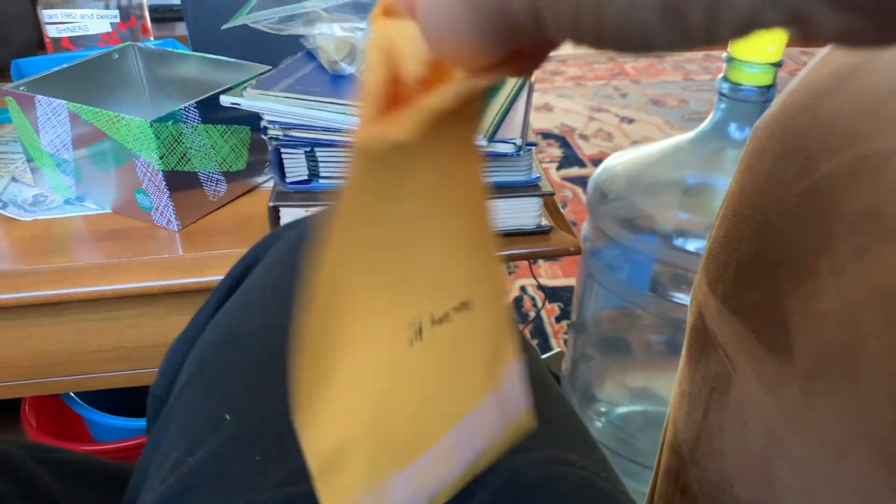Alright guys, we got this open! So let's pull these coins out onto the table and see what we got. There we go — oh, we got a couple! Oh yeah, we got some coins here, and I can see another one.